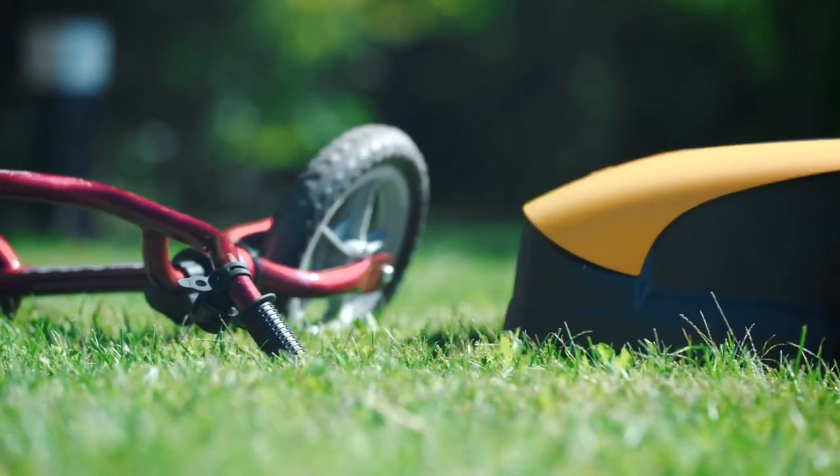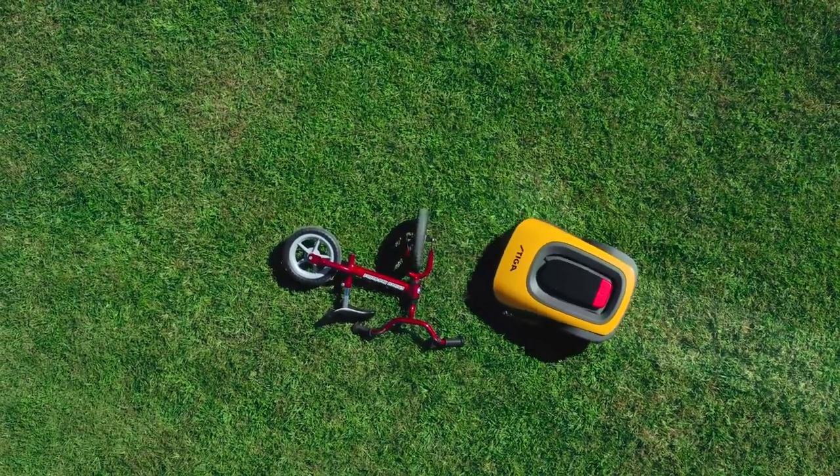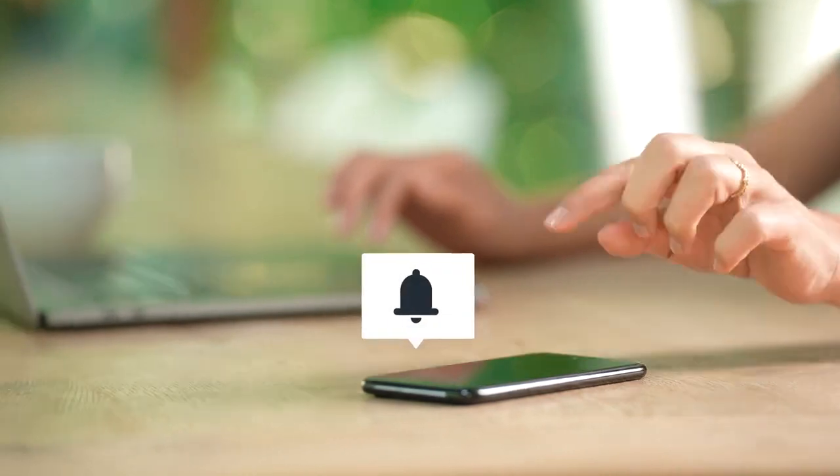All of them are equipped with smart functions, such as the obstacle detection system, which will always let you know if any unexpected object is on your lawn by a notification on your phone.